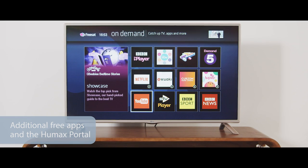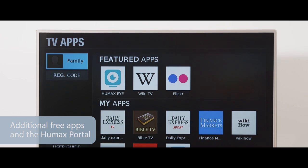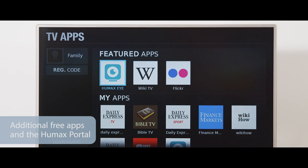Plus there's free built-in apps including YouTube, BBC News, BBC Sport, the Humax camera app and the Humax portal.